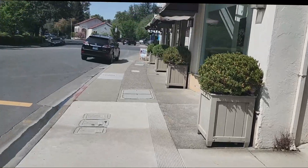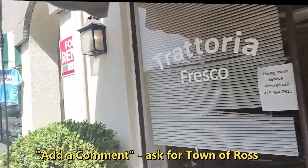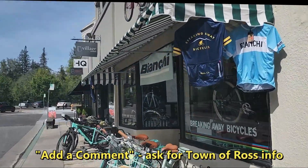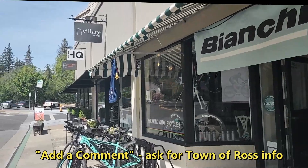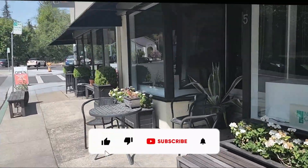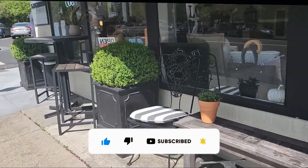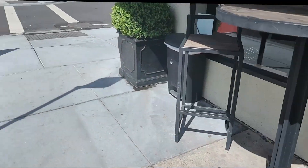Now I'm headed back to where I started at the beginning of this short tour. If you'd like some more information about the town of Ross, add a comment below and ask me for the town of Ross information, and I'll be happy to send you a link that will be useful. If you'd like more content like this, hit subscribe, ring the bell for notifications, and give me the thumbs up. That concludes today's tour.